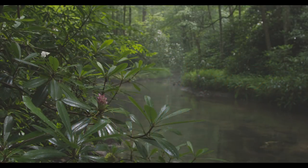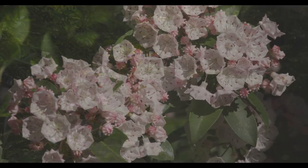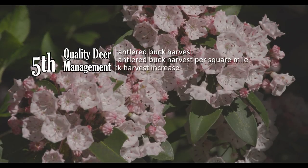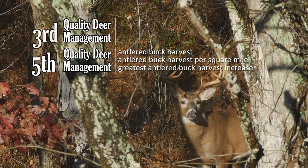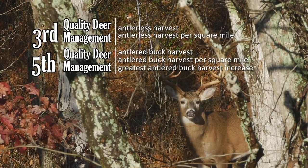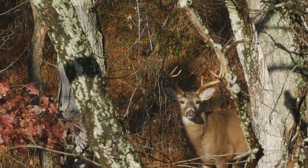Quality Deer Management recently ranked Pennsylvania's deer harvest as the fifth highest state in three categories and the third highest state in two additional categories. Our deer hunters enjoy some premium white-tailed deer hunting, but there is a serious threat to Pennsylvania wildlife.